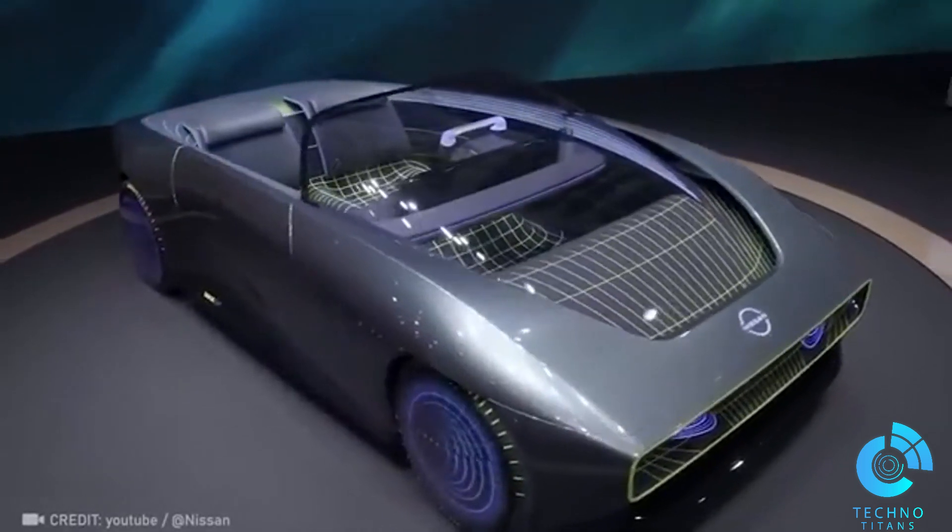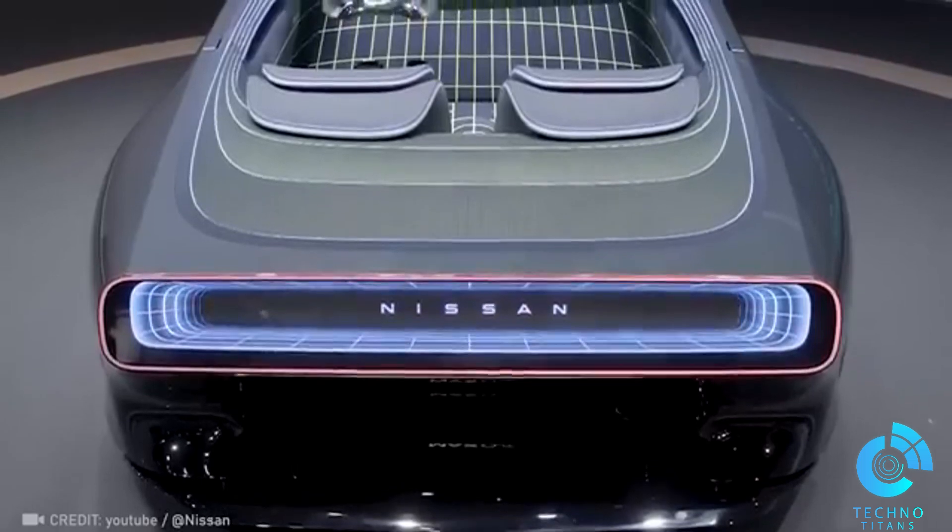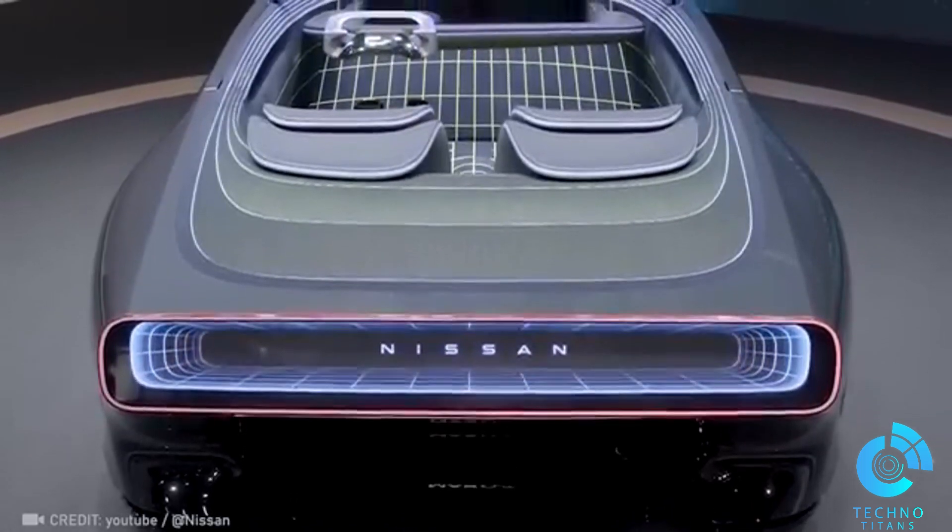In the electric max-out EV convertible, it feels like traveling through another dimension. The synchronized lighting and graphic motions are simply mesmerizing.